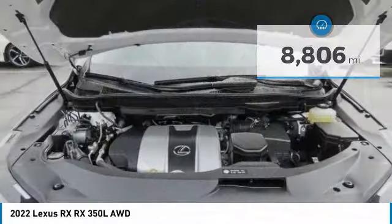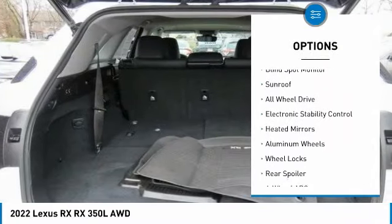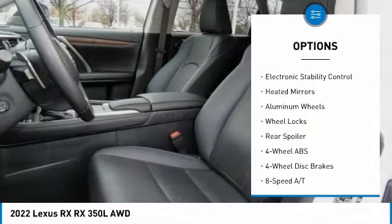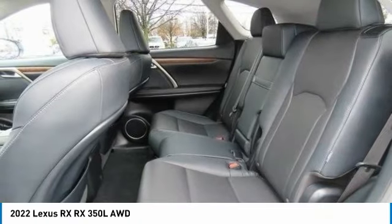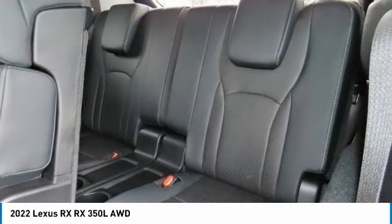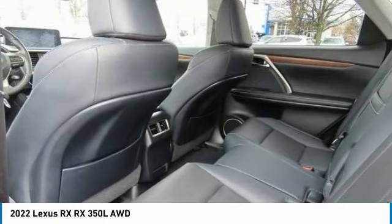Here are some of this vehicle's great options: rain sensing wipers, tire pressure monitoring system, blind spot monitor, sunroof, all-wheel drive, electronic stability control, heated mirrors, aluminum wheels, wheel locks, and rear spoiler.